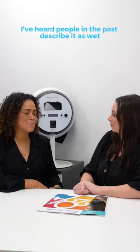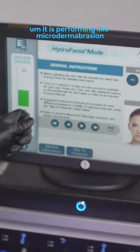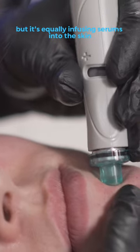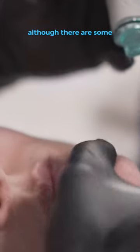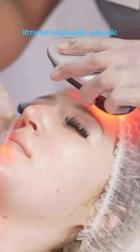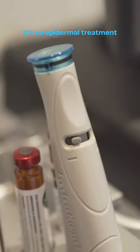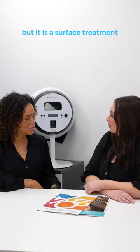Hydrofacial — I've heard people describe it as wet microdermabrasion. It performs like microdermabrasion, exfoliating the dead skin cells off the surface, but it's equally infusing serums into the skin. With Hydrofacial, there are also some chemical peels that run through it — a little bit of glycolic, salicylic — that help to exfoliate the surface. It's an epidermal treatment, meaning it's a surface treatment. Albeit great, it is a surface treatment.